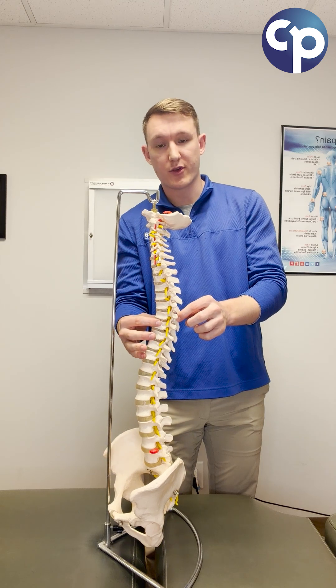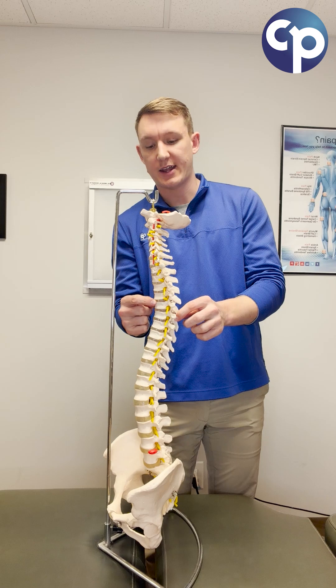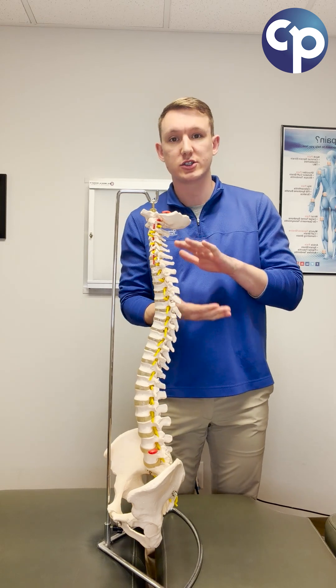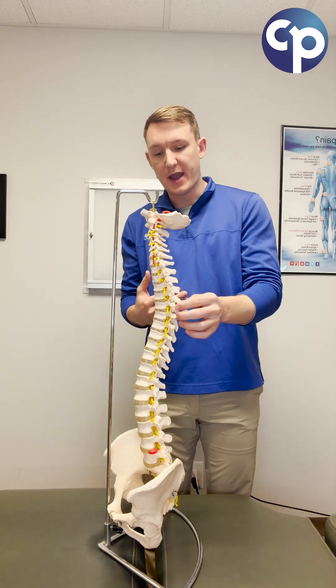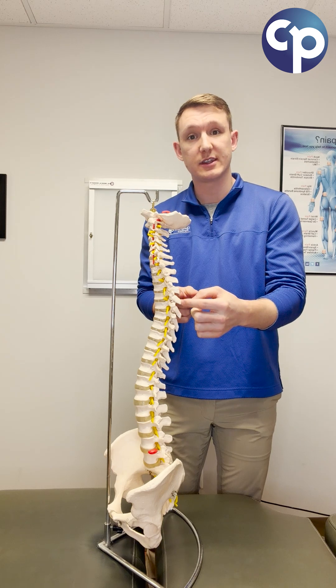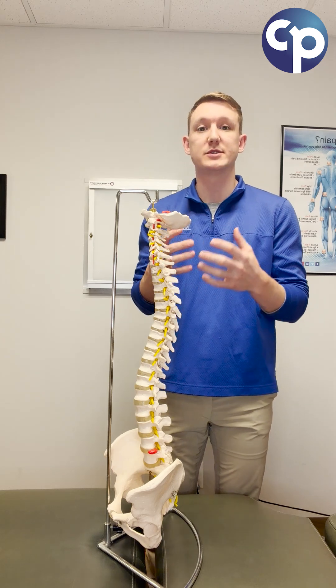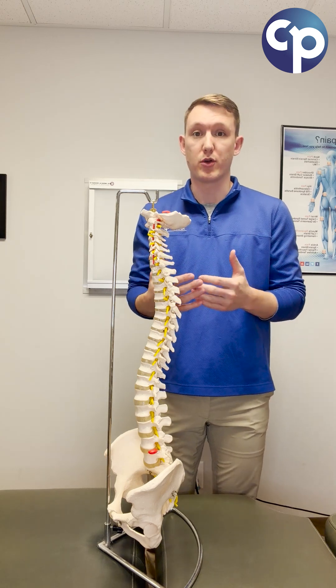Between each and every vertebra, there's a strong cartilaginous disc, and that is what helps support and cushion our spine from impact, like when we walk and when we move. Along the back, there are two joints on either side called facet joints. These are smaller joints but they really help stabilize the spine, protect the spinal cord, and allow us to be more mobile.